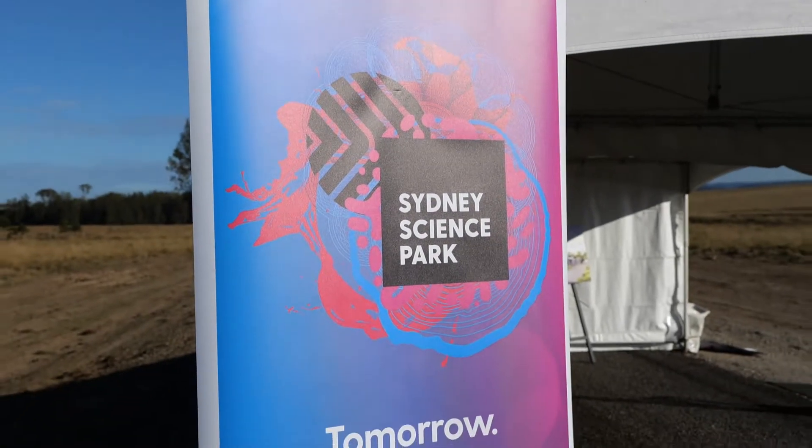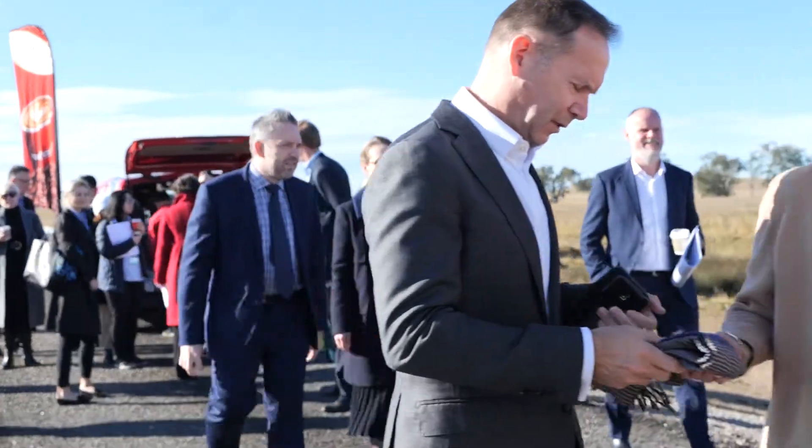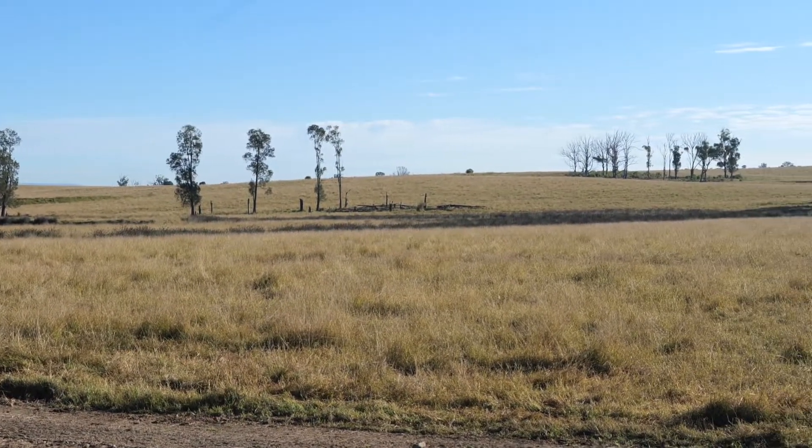Today we're at Celestino's Sydney Science Park project. It's a five billion dollar mixed-use project in the heart of Western Sydney, and today we're here with Sydney Water because we're working on Australia's first integrated water cycle management system.